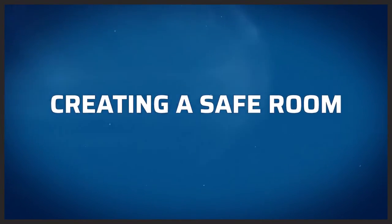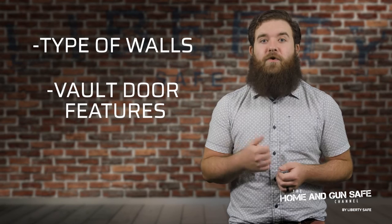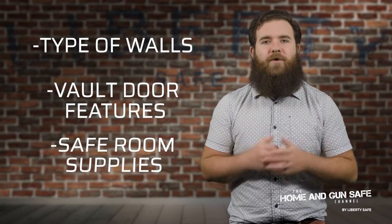Nowadays, the security a safe room provides is becoming more and more sought after. But what makes for the best setup? Today, we'll talk you through the three most important things to consider when creating a safe room: the type of walls you need, the features to look for in a vault door, and what you should stock your room with.